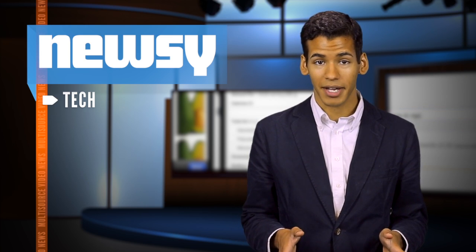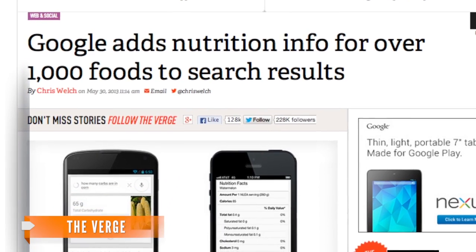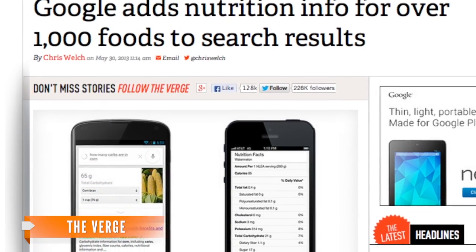Whether you're on your iOS or Android device, PC or Mac, you'll have access to the information — all via Google Search. The Verge says the nutrition facts are coming slowly but surely, reporting the nutrition data will launch Thursday in English and is expected to reach all users in the U.S. within 10 days.